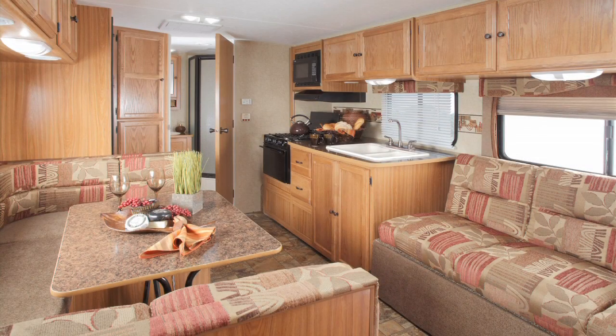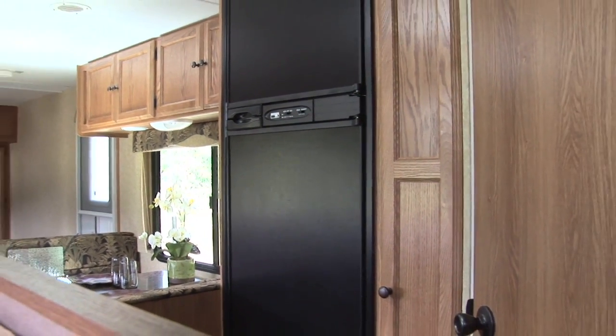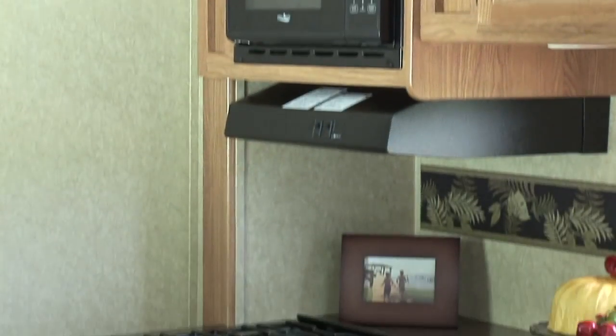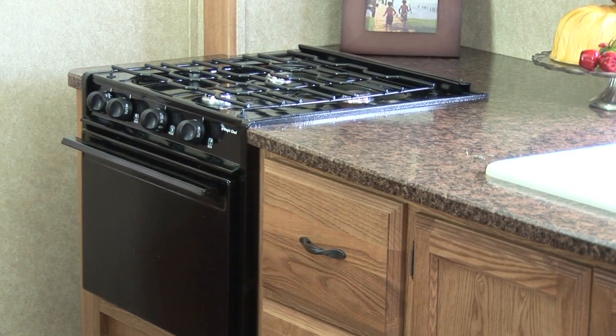We have also furnished the galley with top-of-the-line appliances: a large double door gas-electric refrigerator with an upgraded black panel decorative front, a residential microwave with carousel, and a three-burner range with oven on our eight foot wide travel trailers and expandables.